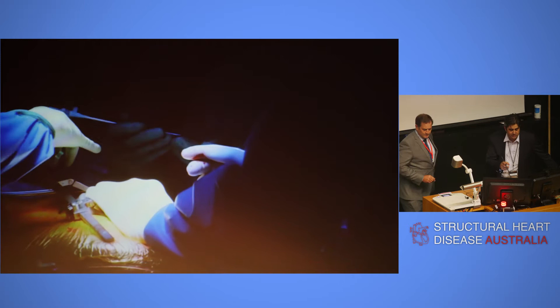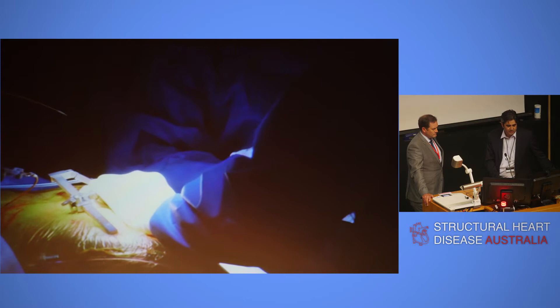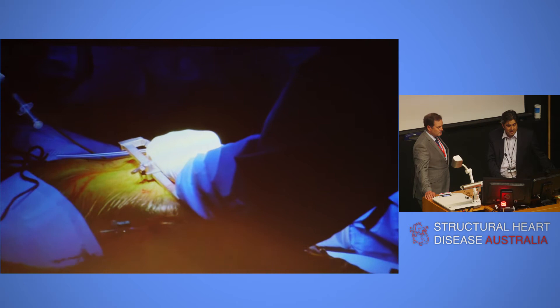I can't wait until we don't have to do these transapically, because the heart's beating, the apex is there, and it's really nerve-wracking stuff. I don't really like it at all. When it goes wrong, it can go wrong in a really big way. As soon as these guys can come across the atrial septum and deliver these devices from the atrial side, I think the better. And there are devices on the market coming along.